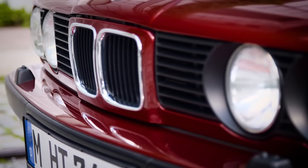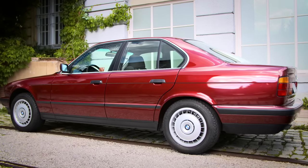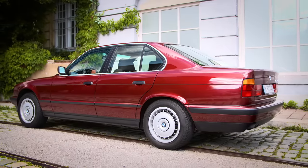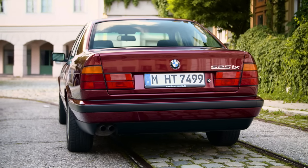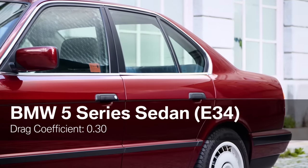For the first time, the characteristic BMW kidney joined the body. The silhouette is wedge-shaped, with a deep front and a higher rear. You can see that this vehicle was designed with regard to aerodynamics. With an air drag coefficient of 0.3, the car remained a benchmark for many years.